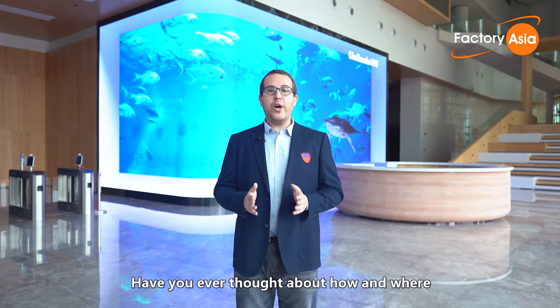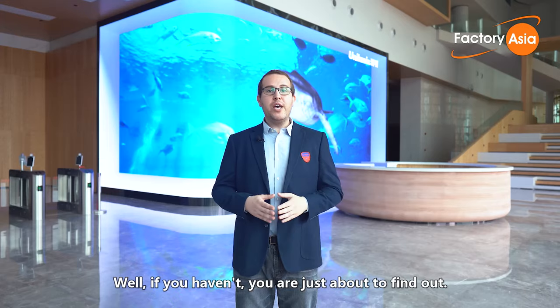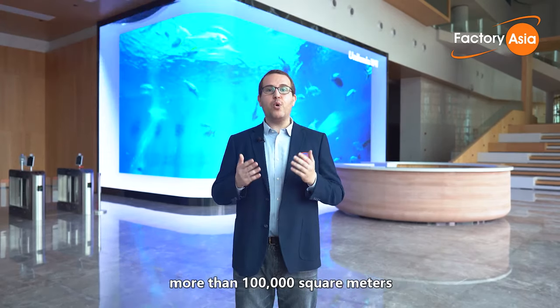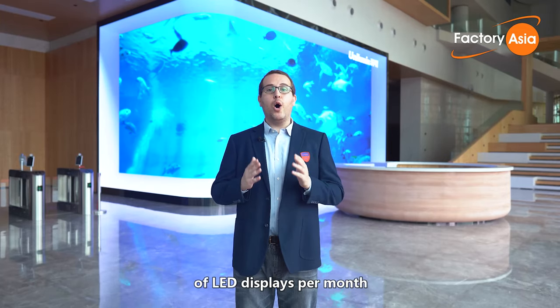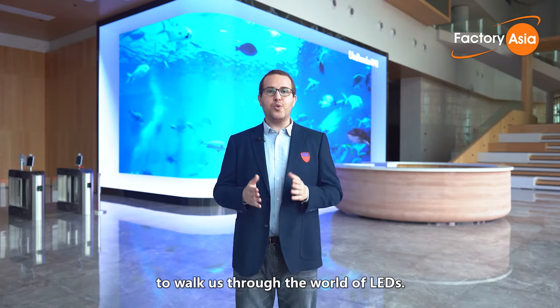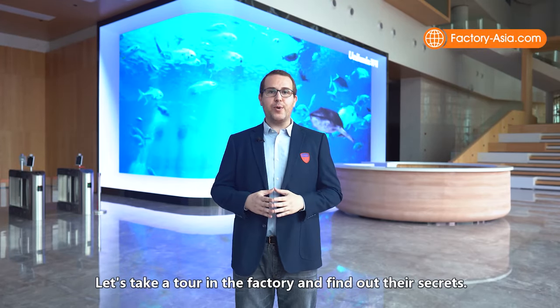Have you ever thought about how and where LED displays like this one behind me are made? Well, if you haven't, you're just about to find out. This factory you're visiting today manufactures more than 100,000 square meters of LED displays per month, and there is no one better than them to walk us through the world of LEDs. Let's take a tour in the factory and find out their secrets.